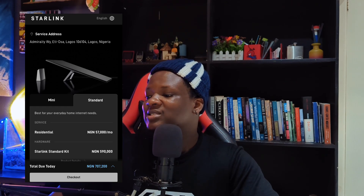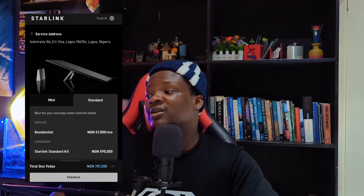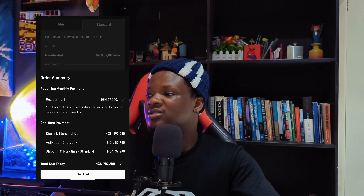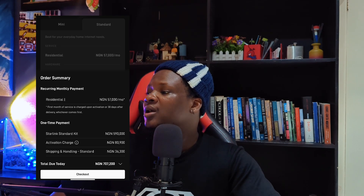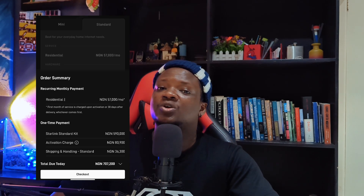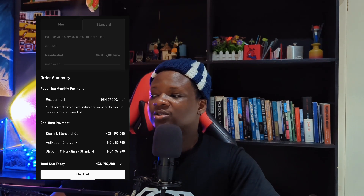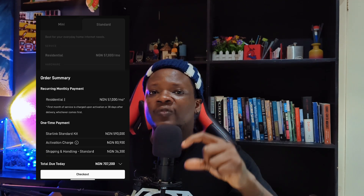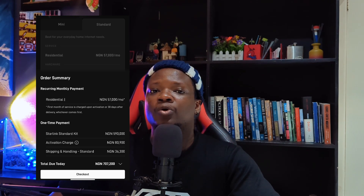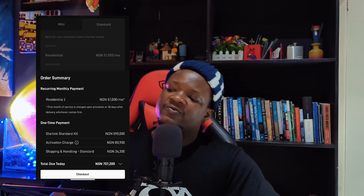If you're buying from starlink.com, the standard Starlink device with the plan and everything is currently 707,200 naira. Breaking that down: the standard Starlink kit itself is 590,000 naira, then there's an activation charge of 80,900 naira — this activation fee is actually new, Starlink didn't used to charge one — and shipping and handling is 36,300 naira. Sum all of that and it's 707,200 naira, which includes one month free subscription.